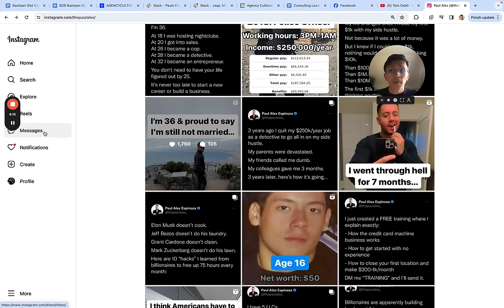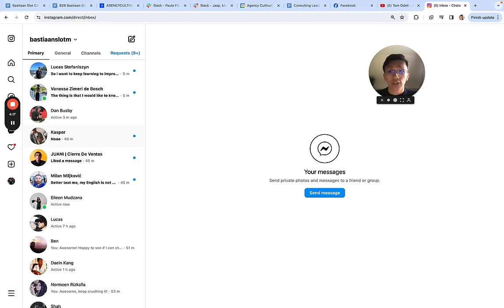This is where you would come in — you would have conversations with people and book them in for a call. You would manage these conversations, book people in for a sales appointment, collect their email and phone number, and give it to the next team member to take care of it. This team member is called a closer, and they essentially take care of the rest.